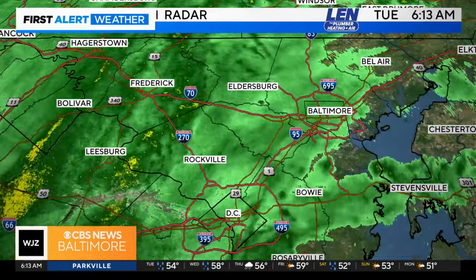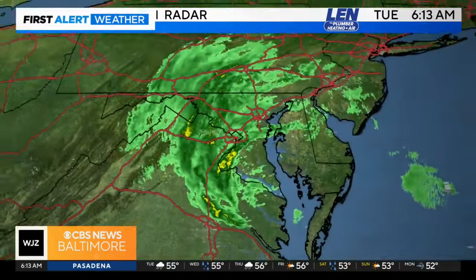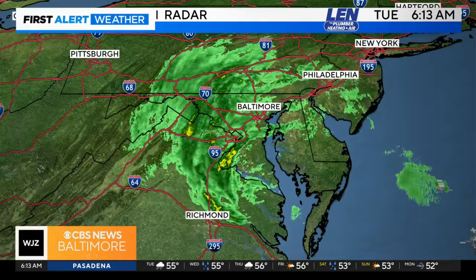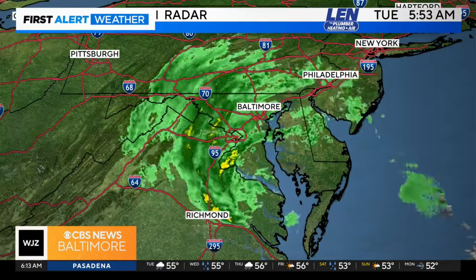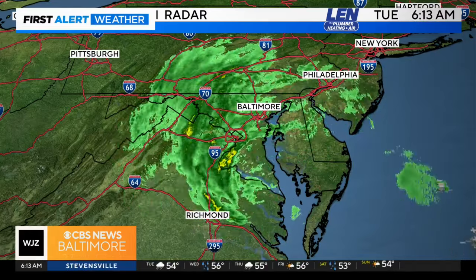You can see in the Baltimore area it's mainly on the lighter side, but as you move a little bit further to the west, places like Frederick are getting more of a soaking. Zooming out, this is what we have to deal with as this area of low pressure just kind of pivots across, spinning that rain in our direction. This is going to be pretty persistent over the next few hours.